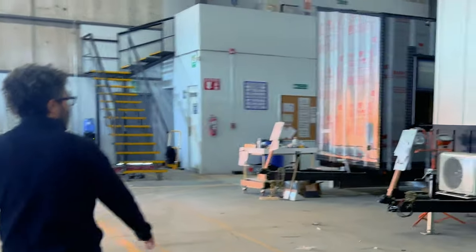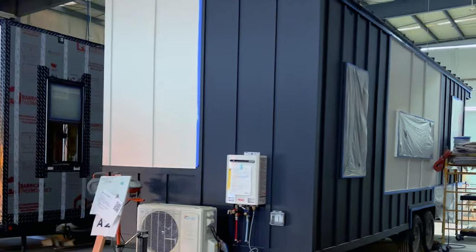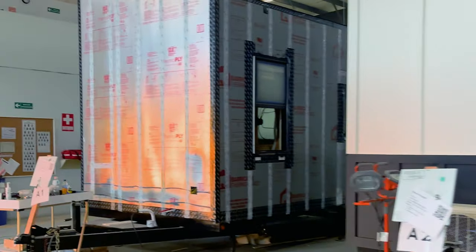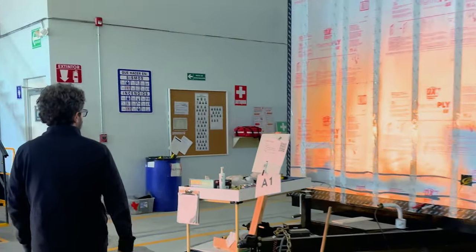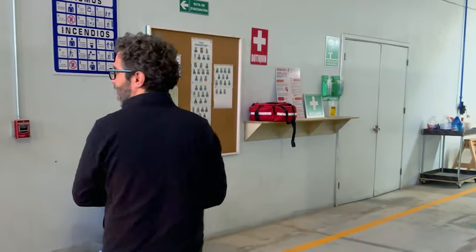This unit right here is almost done. We've got the windows taped over, final painting, and final touch-up going on here. This is our employee rest area up there.